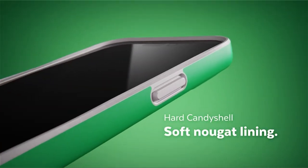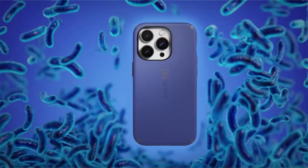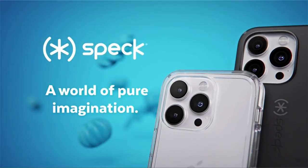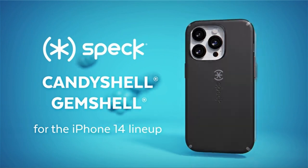Speck Products has regularly delivered award-winning accessories, including cases for smartphones, tablets, and PCs, since 2001. With each new phone release, their cases prioritize appearance, utility, and premium quality.